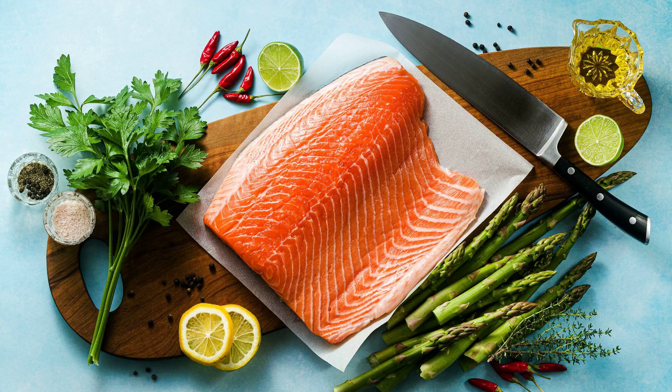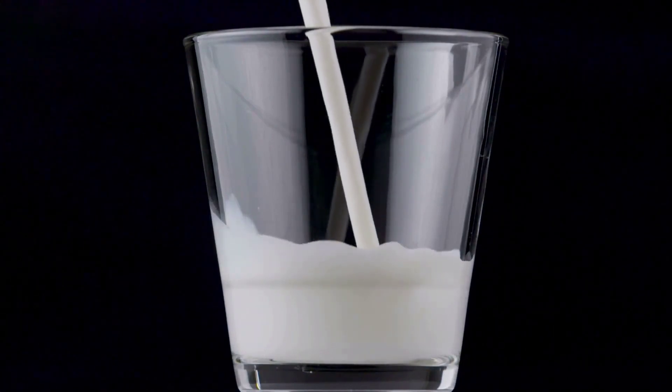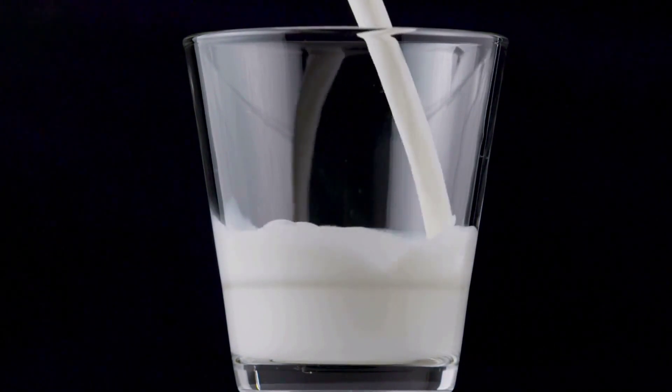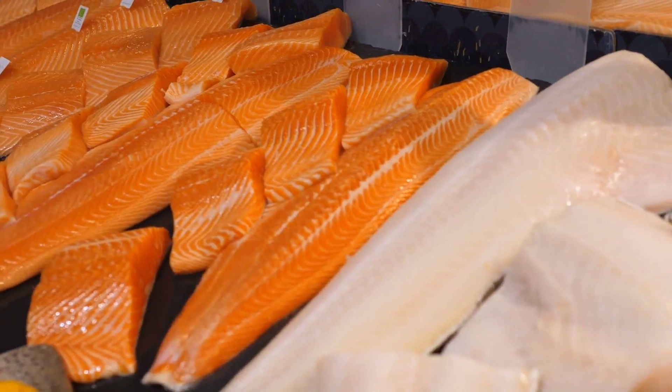Moving on to our diets — did you know certain foods can actually help boost your NAD levels? Dairy products, fish, yeast, mushrooms, green vegetables, and whole grains are all rich in niacin, which is a key precursor to NAD Plus, meaning our bodies can convert it directly into NAD. Milk is a great source of niacin — by incorporating a glass of milk into your daily routine, you're supporting both your calcium intake and your NAD levels. Fish like tuna and salmon are rich in niacin as well, offering both protein and an NAD Plus boost.